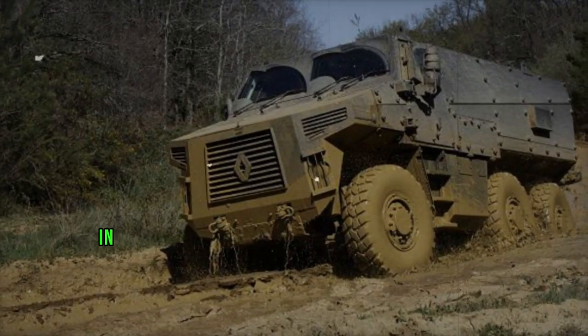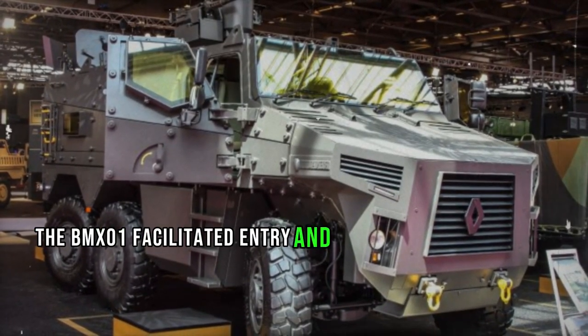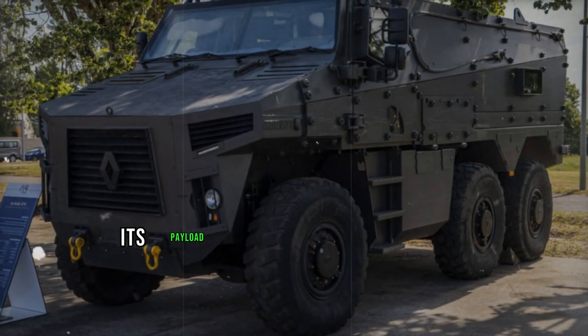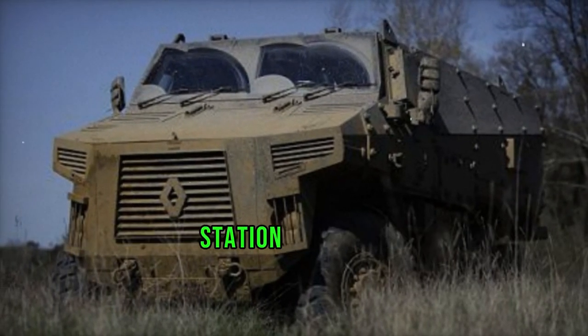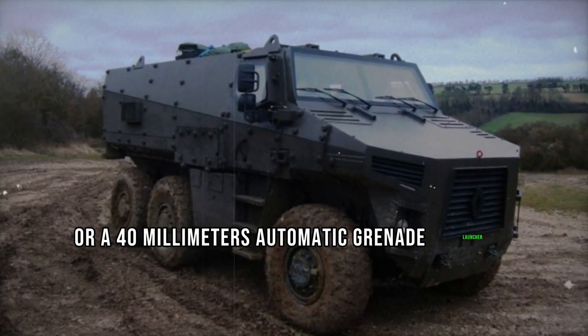With a crew of three and the capacity to accommodate eight fully equipped soldiers, the BMX-01 facilitated entry and exit through rear doors and roof hatches for emergency situations. Its payload capacity stood at 4,700 kg. The baseline version intended for the French Army was slated to feature a remotely controlled weapon station armed with either a 12.7mm machine gun or a 40mm automatic grenade launcher.